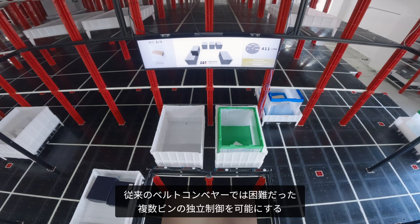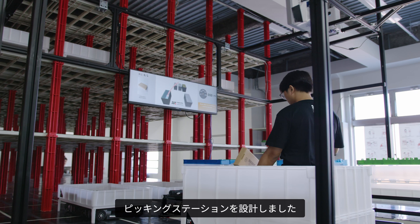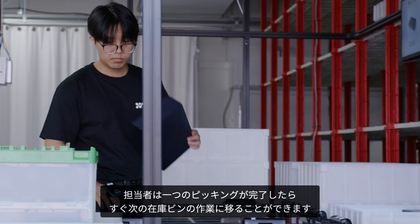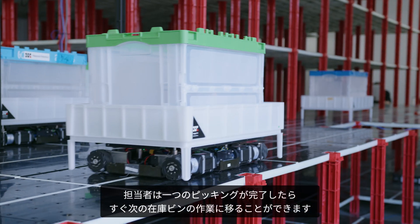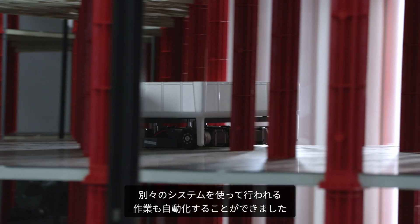Utilising robots end-to-end, we designed a picking station that can independently control multiple bins around the pick associate — a task challenging for conventional conveyor belt systems. Having multiple inventory bins eliminates waiting times between picks, enabling the picker to immediately transition to the next inventory bin once the current pick is complete. Using the same system, we also manage the order bins, a task typically done manually or using a separate system.